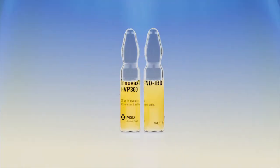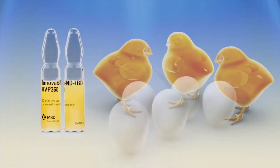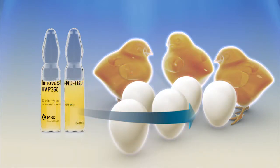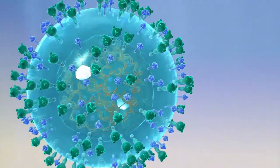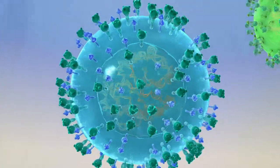Innovax NDIBD is the first vaccine ever to provide immunization against all three viruses. With one single dose of Innovax NDIBD, the flock will be protected against Marek's, Newcastle and infectious bursal disease. Innovax NDIBD is a vaccine that utilizes the herpes virus of turkeys,